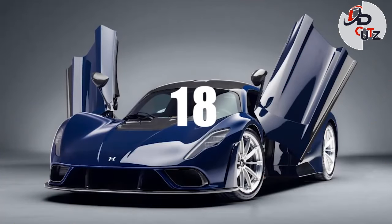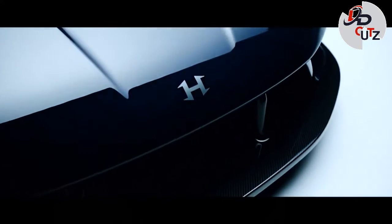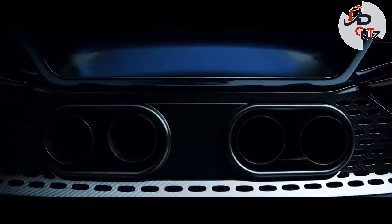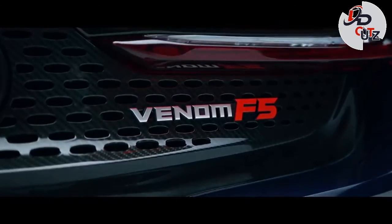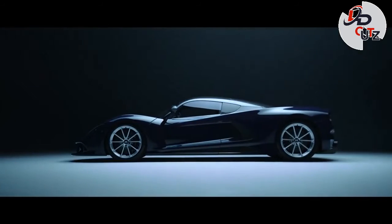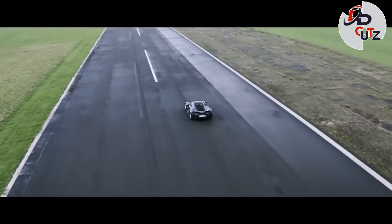Number 18: 2021 Hennessey Venom F5, price $2.1 million. The Hennessey Venom F5 is the world's most powerful road car with performance capabilities that might seem mind-boggling at first. The engine, nicknamed Fury, is a 6.6-liter twin-turbo V8 developed entirely in-house rated at 1,817 hp and 1,193 lb-ft of torque. Hennessey claims a 0-62 mph time of less than 3 seconds and 0-124 mph in just 4.7 seconds. Top speed is 311 mph.